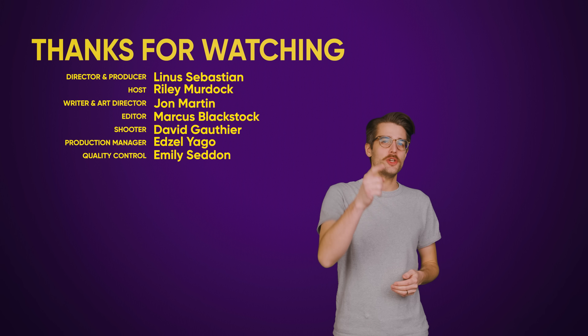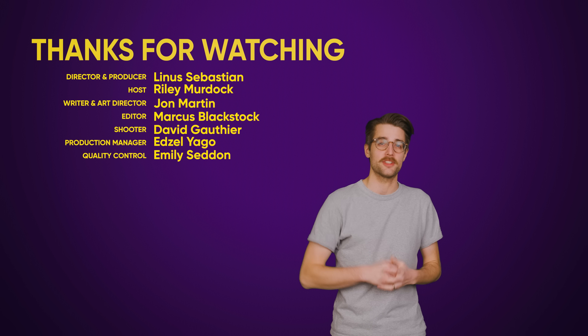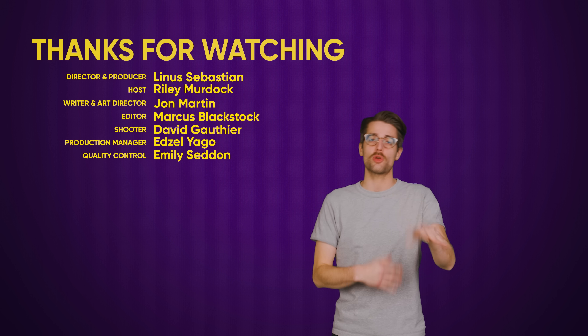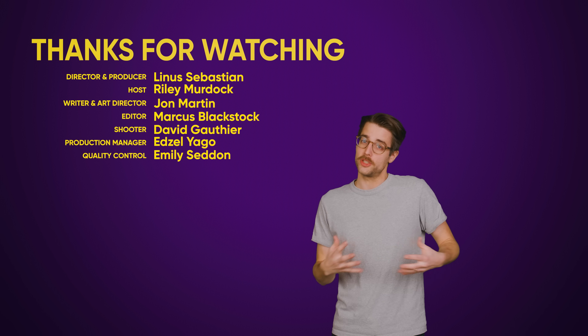Thanks to you, our big beautiful viewer, for watching. Like the video if you liked it, dislike it if you disliked it. Check out our other videos, comment below with video suggestions, don't forget to subscribe and follow TechQuickie — we're a YouTube channel and we also upload other places too. Check it out.